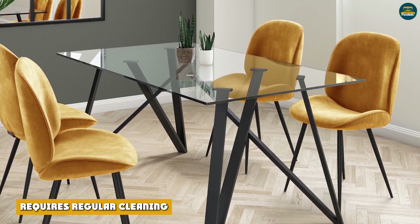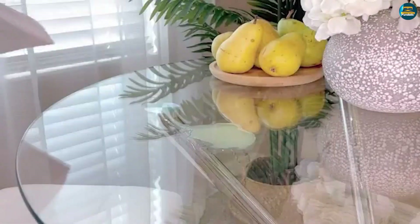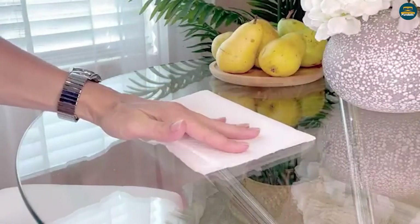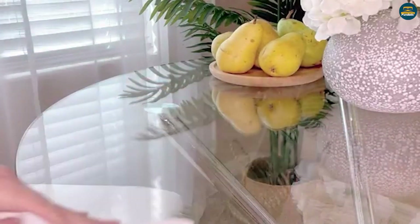Requires regular cleaning: yes, it's low maintenance, but a glass top table needs consistent wiping to keep it in pristine condition. Aside from spills, glass is prone to dust, fingerprints, smudges, dirt, and watermarks. Neglected over time, these can tarnish its sparkling appearance and the surface may become foggy.